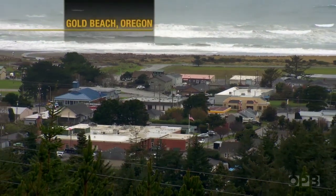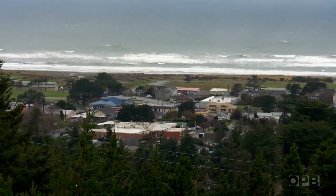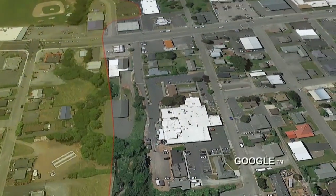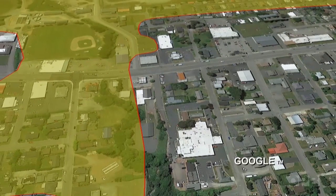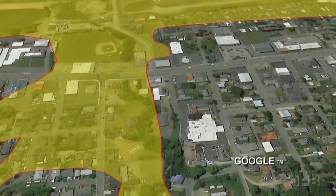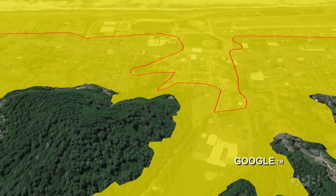In Gold Beach, there's still a fight about where the new hospital will go. Local officials use 20-year-old tsunami maps to conclude the hospital is beyond danger, but the state says new maps, based on the latest science, reveal a much greater threat.